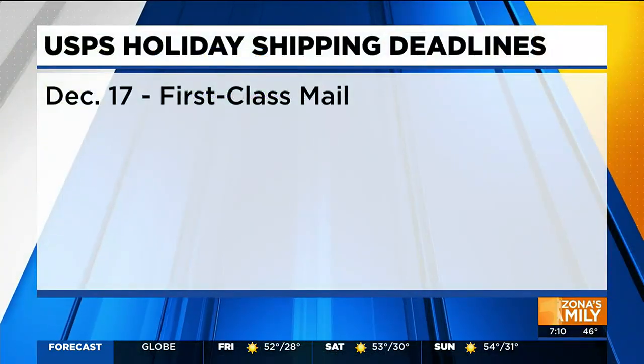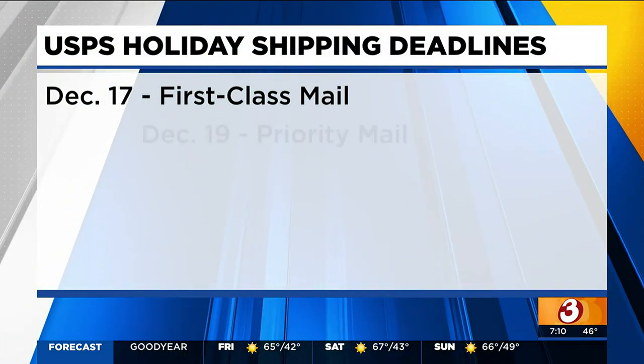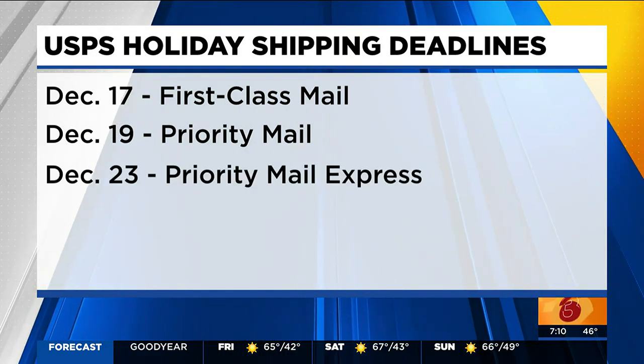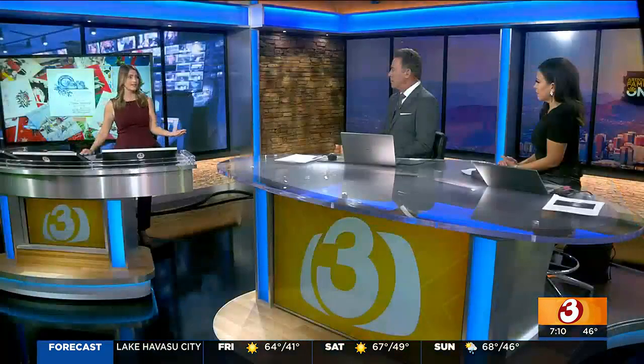Here are those important deadlines: December 17th is the deadline for first-class mail, December 19th is the deadline for Priority Mail, and December 23rd is the deadline for Priority Mail Express. The sooner you ship, the more affordable it will be, so if you're looking to save a few dollars, sooner rather than later is the way to go.